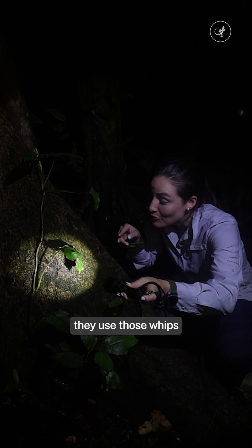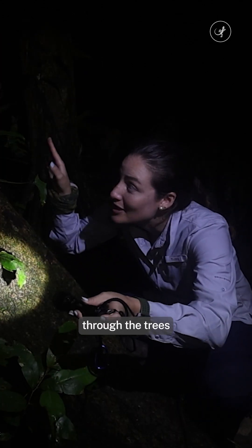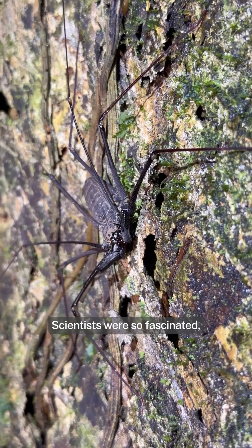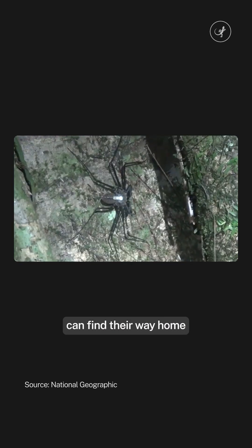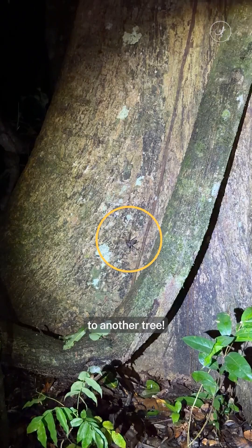Since they can't see well, they use those whips to navigate through the trees in the Amazon. Scientists were so fascinated, they gave them tiny radio transmitters and discovered whip spiders can find their way home, even when moved to another tree.